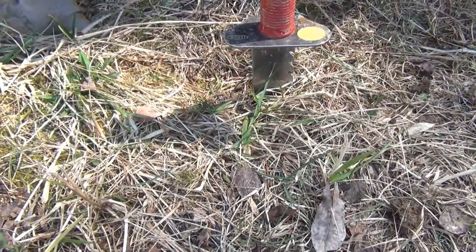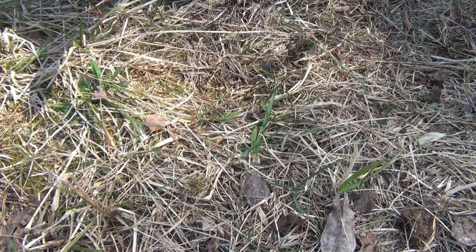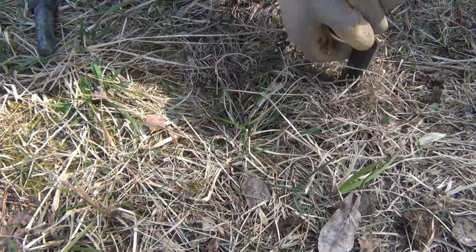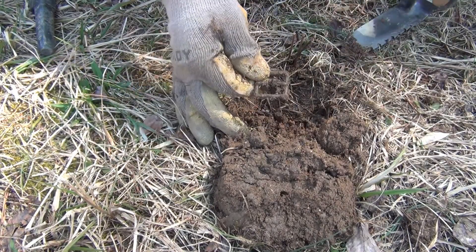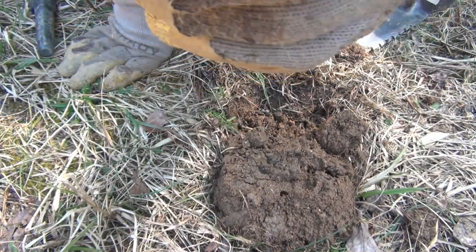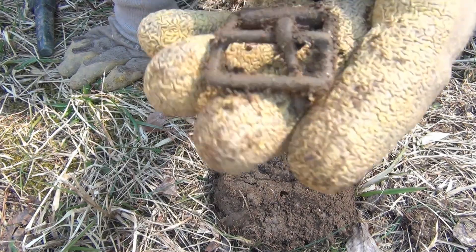Over here I'm getting an 80-81, which is what the buckle was ringing up in. Not too deep, a couple inches maybe. Look at that — that's two. Somebody lost their overalls or something up here.